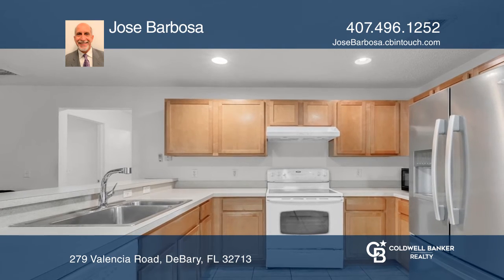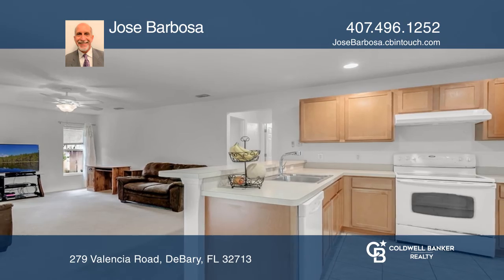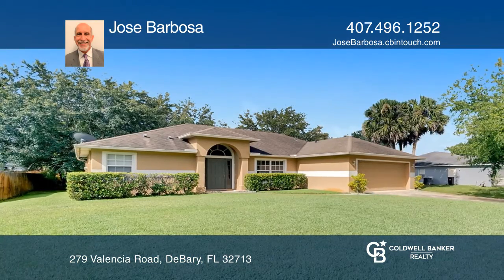This home has three bedrooms, two full bathrooms, and a two-car garage with new exterior paint. Make yourself at home by scheduling a tour with Jose Barbosa.